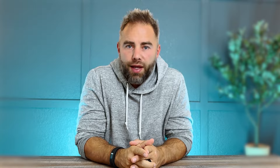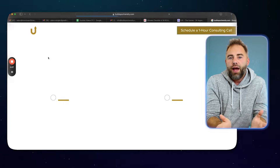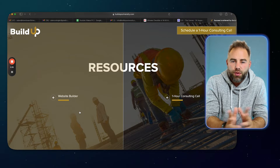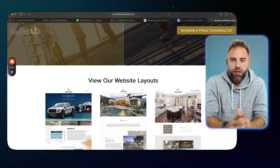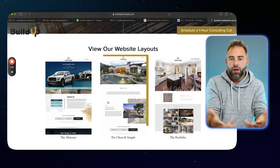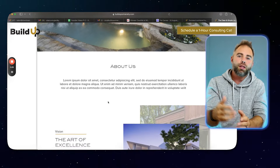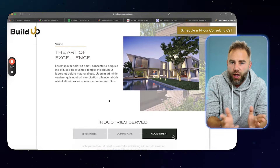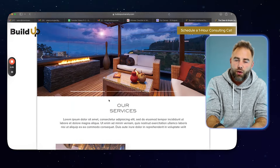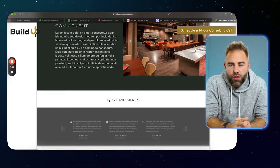If you're toying with the idea of starting your own service-related company, consider coming over to buildupuniversity.com. We can help you launch your first website — it's inexpensive, you fill out a form in about 15 minutes, and we build it for you. There are also one-hour consulting calls available if you need help starting or scaling your service-related company.